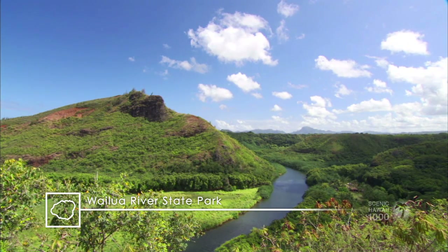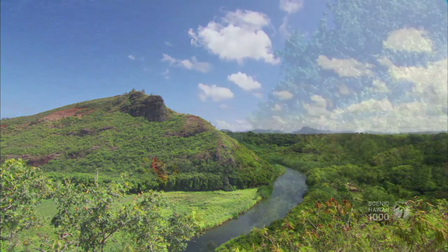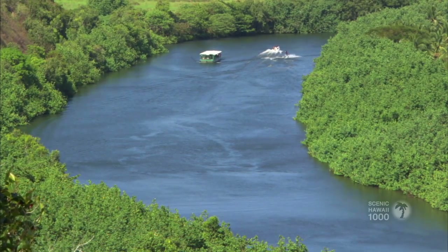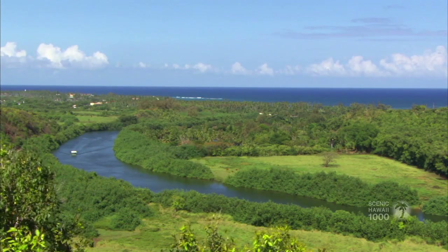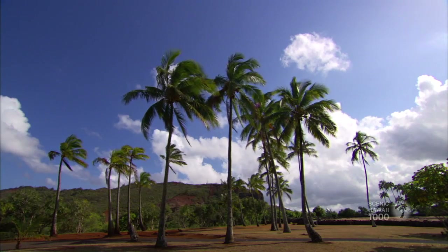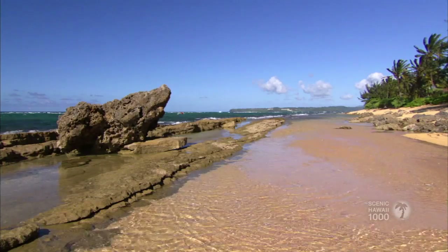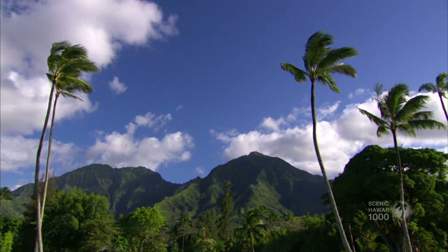Wailua River State Park lies on over 1,000 acres leading up to Mt. Wailua. The Wailua River, the only navigable river in the state, runs through it. Visitors can kayak, waterski, or take riverboat tours. The remains of three Hawaiian temples, called He'iau's, can be found in the park.